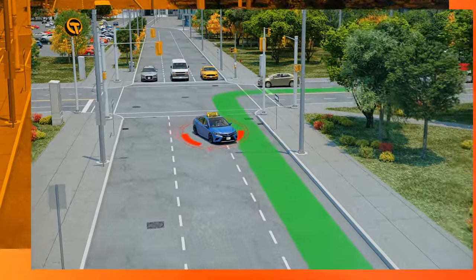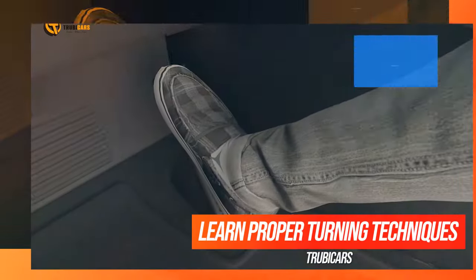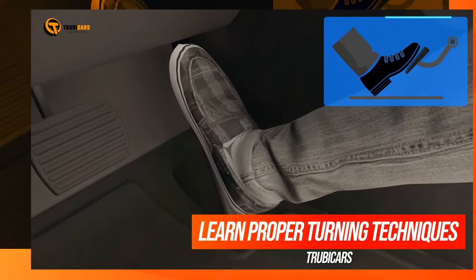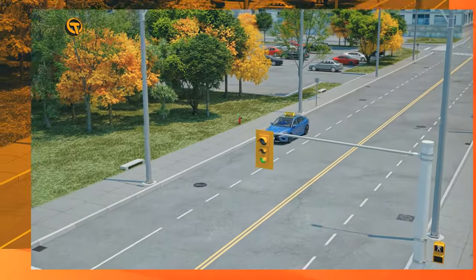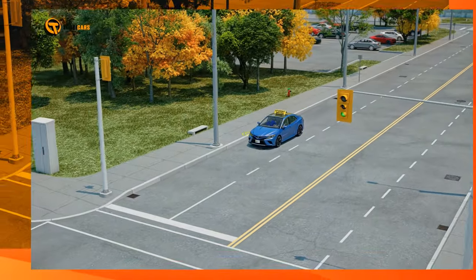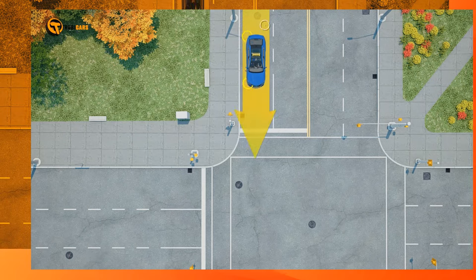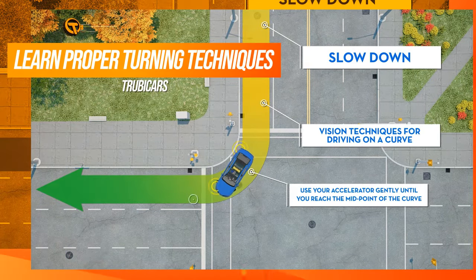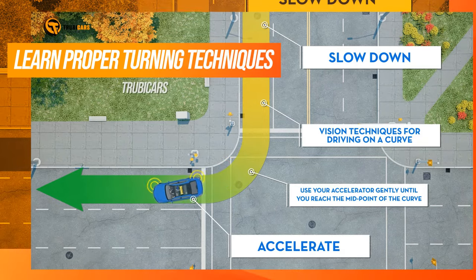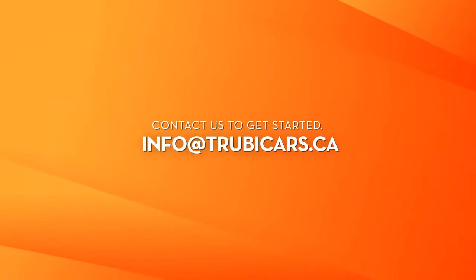Inappropriate speed could also lead to additional errors, such as turning wide. To do this properly, you need to drop your speed as you approach a turn, normally in a straight line. Use the remaining energy in the car to take you around the turn, and do not accelerate until at least halfway around the turn. You must not stop or go too slow around the turn.